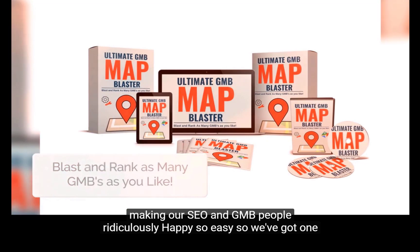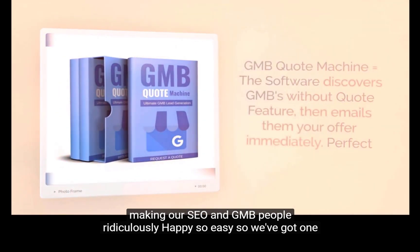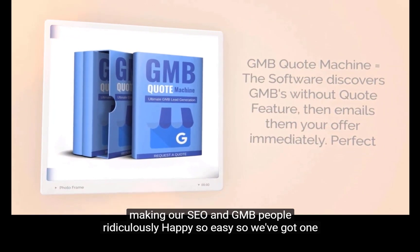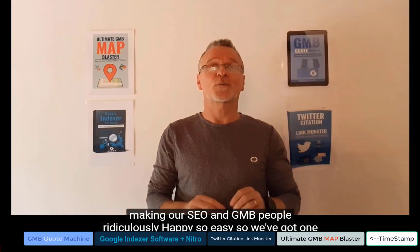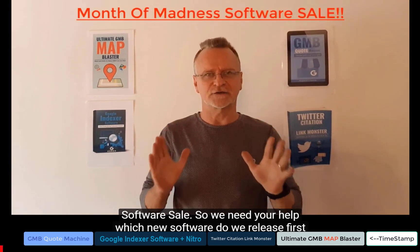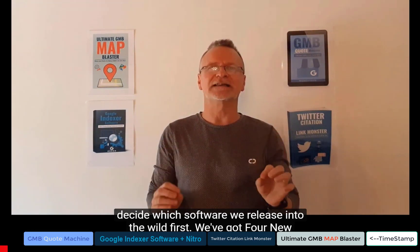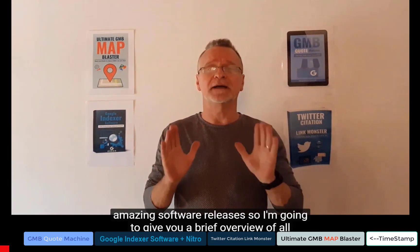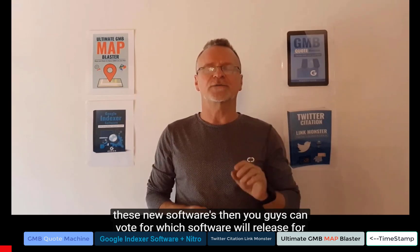Let's get started. Which new software do we release first? Make sure you stay till the end of this video so you can see how you can help us decide which software we release first. We've got four new amazing software releases, so I'm going to give you a brief overview of all of them, then you guys can vote for which software we'll release first.